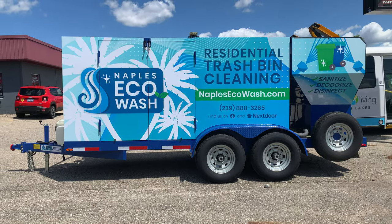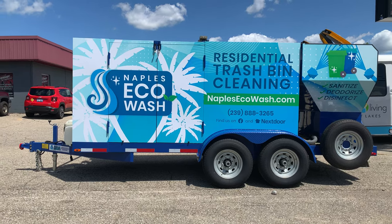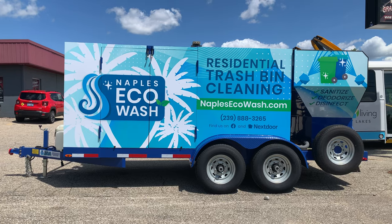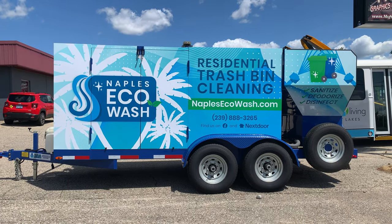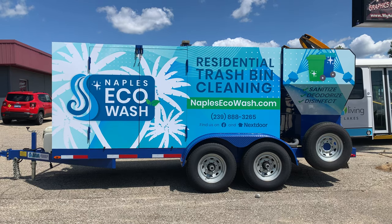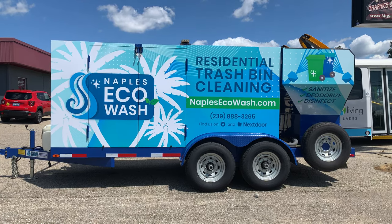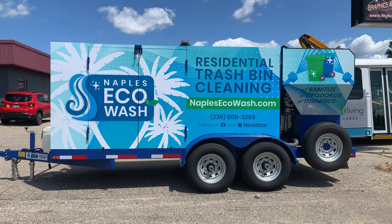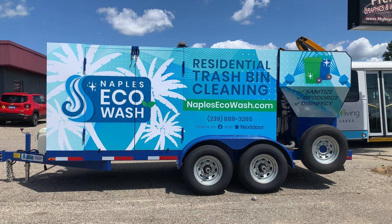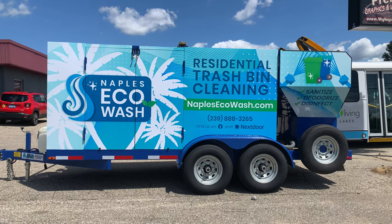Here with Trash Bin Cleaners Direct and Pressure Cleaners Direct. Here's another titanium trailer package — this one's headed down to Naples, Florida for Naples EcoWash. Anybody in Naples Florida and surrounding areas interested in having your trash cans cleaned, this is the system to do it. This actually has the 17-stage wastewater recycling and filtration system on it.